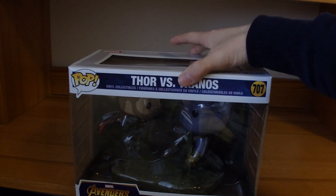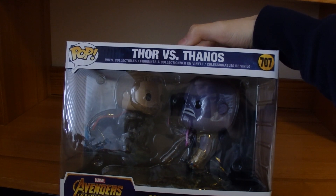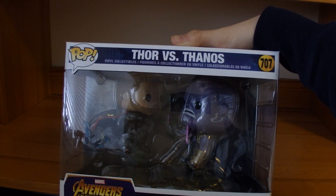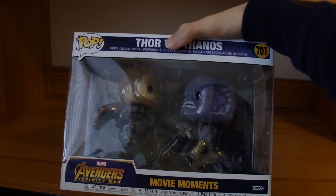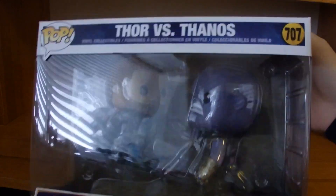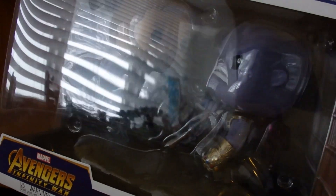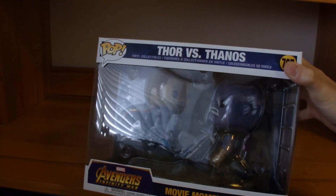This is the first one I found. I found this at Yellowstone — well, not specifically in the park, but when we were driving back through Idaho, we stopped by a Target and I spotted this and I needed to get it. This is a movie moment — Thor stabbing Stormbreaker into Thanos. He said 'you should have gone for the head,' then he snaps and half the universe disappears.